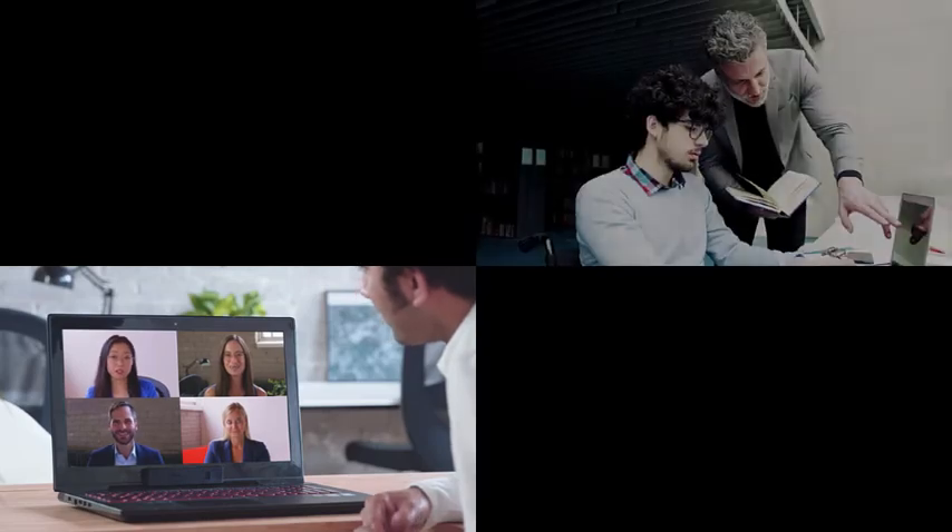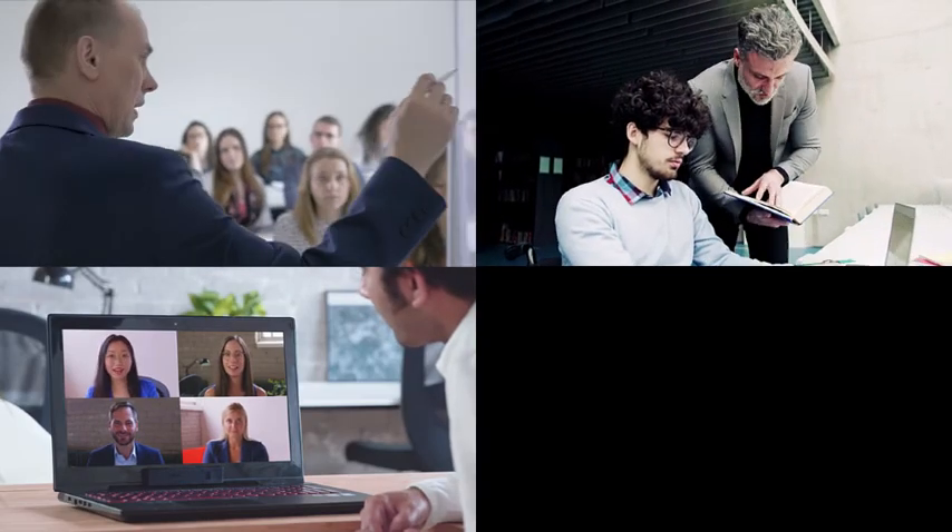Our courses are available in person and virtually. No matter which you choose, you'll be working with other architects and analysts, all while receiving active engagement from your instructor. Using a mix of video and live instructor engagement, you'll be able to ask your questions and get answers based upon decades of experience. You will learn by doing with demonstrable competencies that other EA trainers just can't offer.